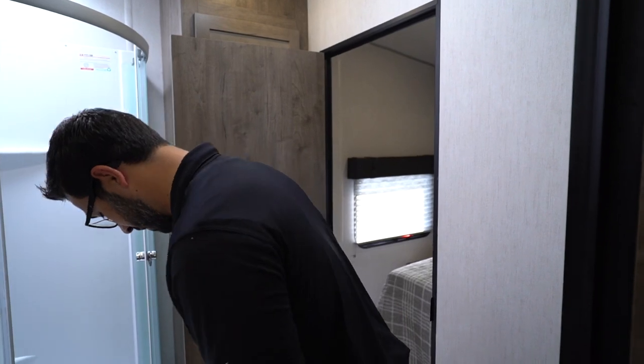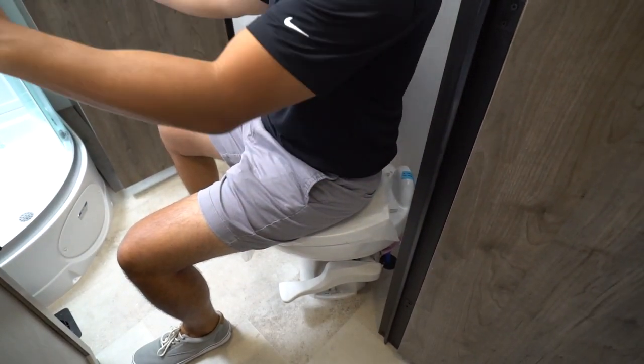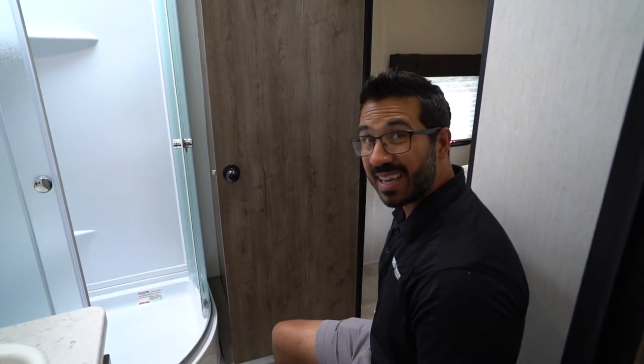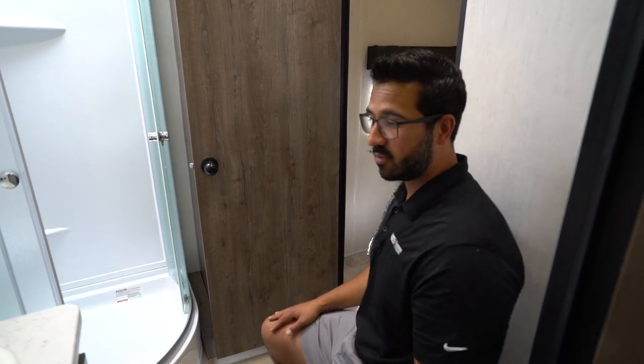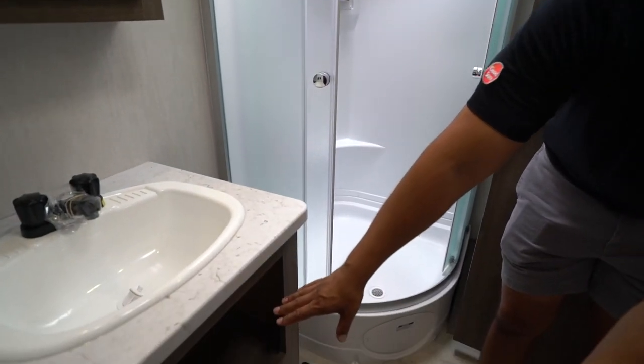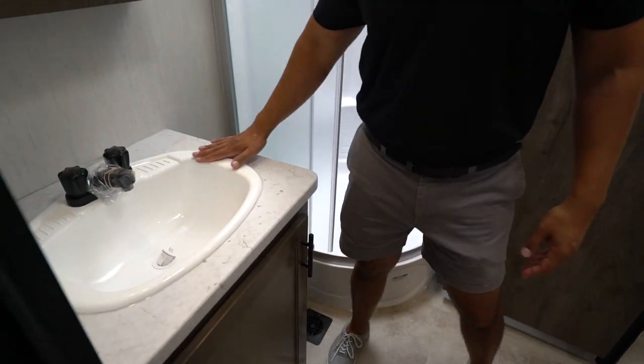Making our way into the bathroom — as you saw, there were two doors: one into the bathroom and one into the bedroom. I'm going to take a seat on the toilet just to show you the space. I'm a little over 200 pounds and 6 foot, and I have plenty of space for my legs and arms. It is a porcelain bowl, which I love — nice and easy to clean. On this side you still get pretty good storage, plumbing access, and a very large sink.